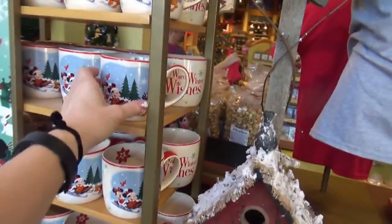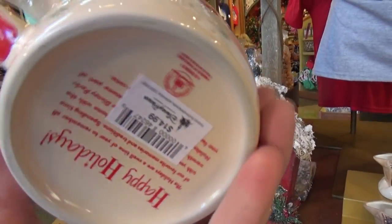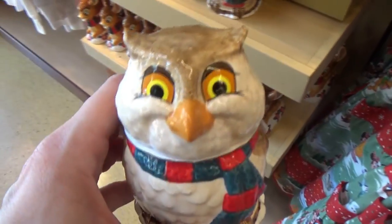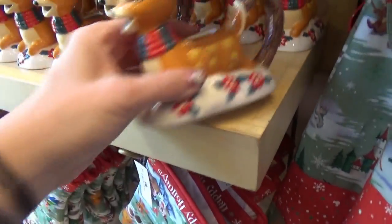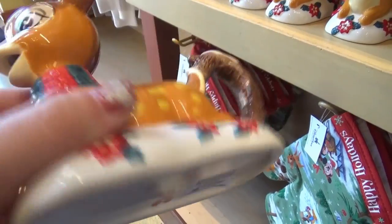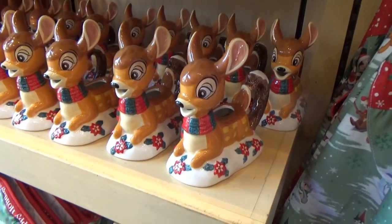We have the holiday mug — probably about a 12-ounce mug — for $14.99. Here's a little owl whose head comes off. I think he's supposed to be a creamer, to hold sugar or cream for coffee. This was $16.99. And then here is a Bambi that holds the cream. So the owl is supposed to hold the sugar and Bambi is supposed to hold the cream. Bambi is $19.99.